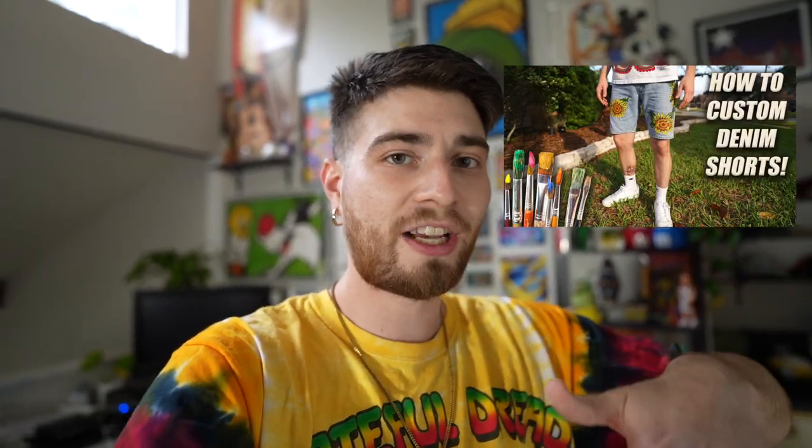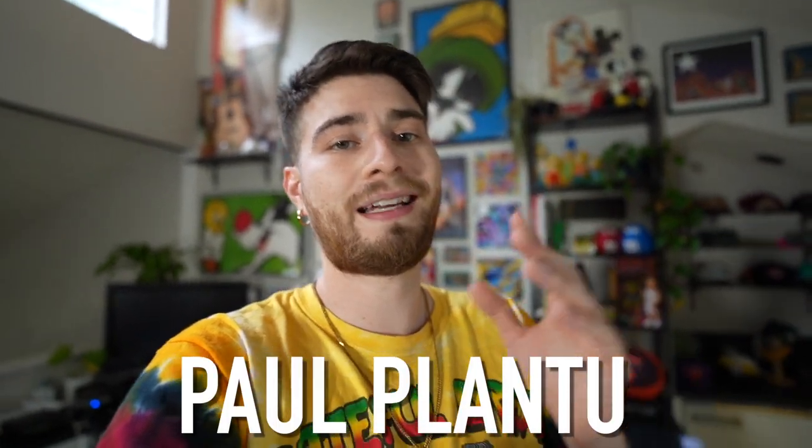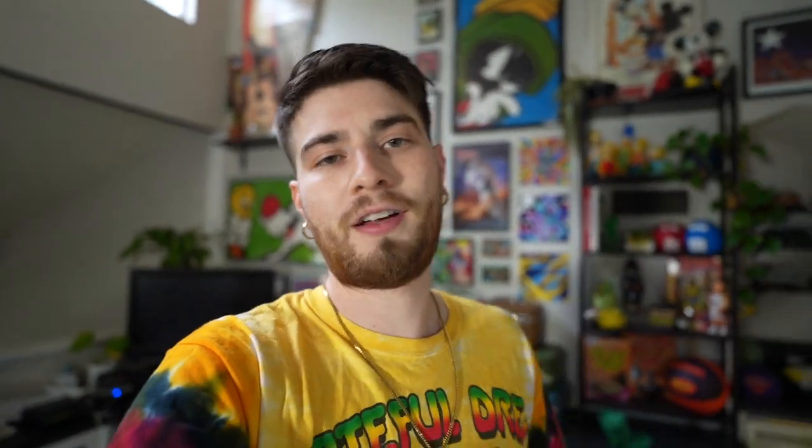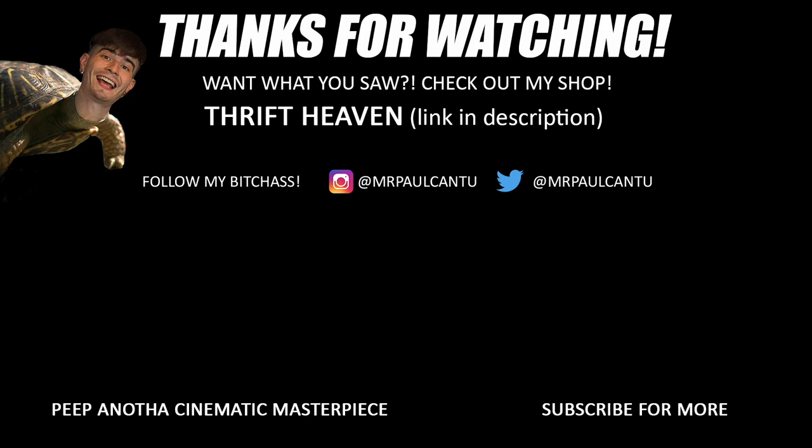Shout out to you guys as always for making it to this point. I dropped a fire custom video on this channel Tuesday — check it out in the end credits. If you want to see more tutorials and gardening content, I have a second channel called Paul Plan Two — linked in the video description. My discount code for Good Fair is PAULCANT220 — saves you 20% off. Love you guys, and until next time, live the dream, eat that ice cream. I'm locked, I'm loaded, and I'm gone — peace!